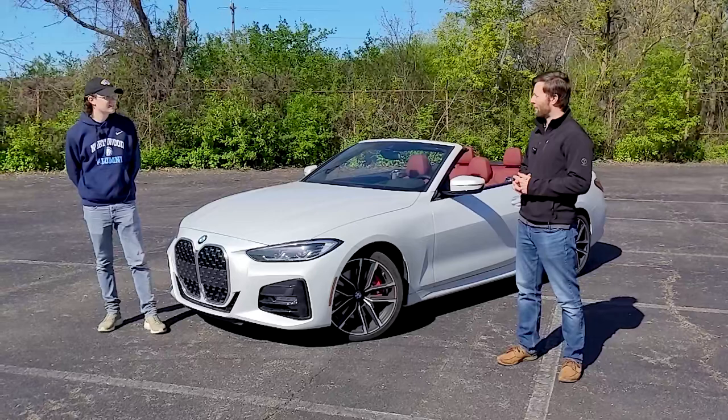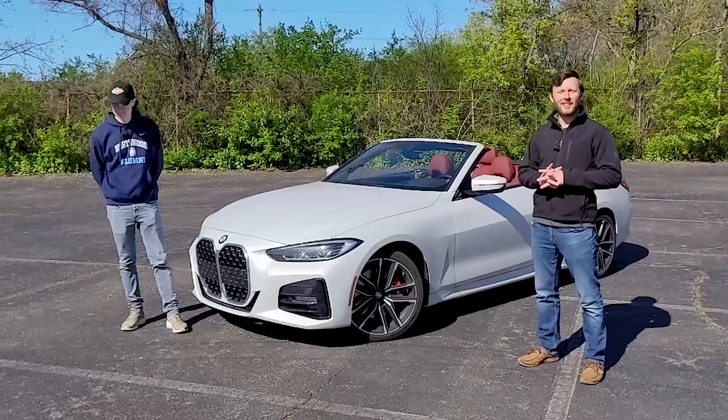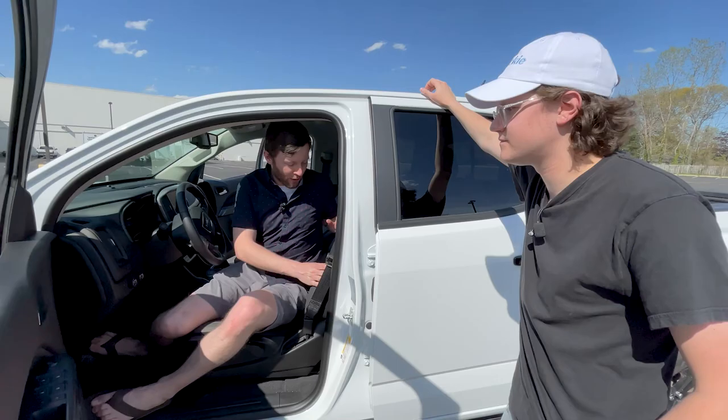It also comes in a coupe, so this argument will be including both. A little recap on the last episode of CarCourt: the GMC Canyon. You all agreed with Chris that the Canyon is indeed a bad car.